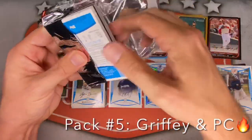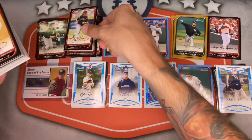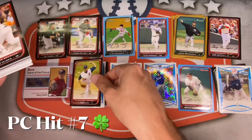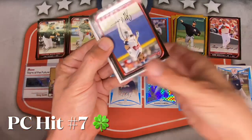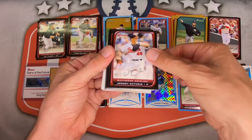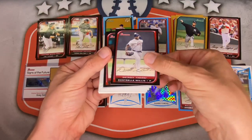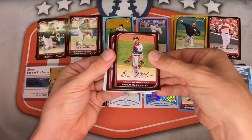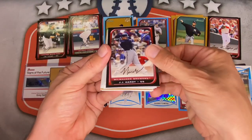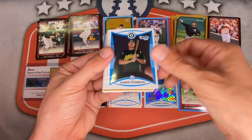Pack six: Todd Helton — always put him on top, he needs to be in the Hall of Fame. Nick Johnson, Ronnie Belliard, CC Sabathia — nice PC hit. Prince Fielder, Jeff Francoeur, Kevin Youkilis, Alex Gordon gold, Jeff Guthrie, Curtis Granderson for the Tigers. Aaron Rowand, Dontrelle Willis, Adrian Gonzalez, Brian McAnn, Carlos Beltran, Justin Verlander — putting him on top, future Hall of Famer.